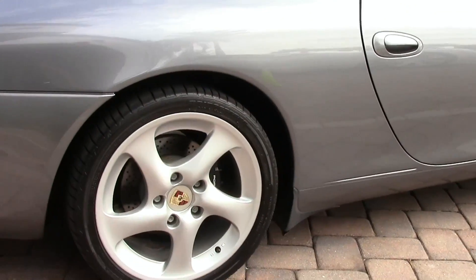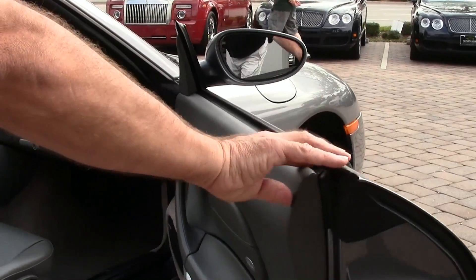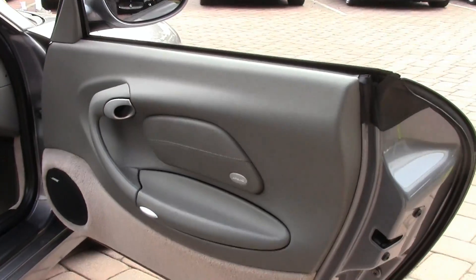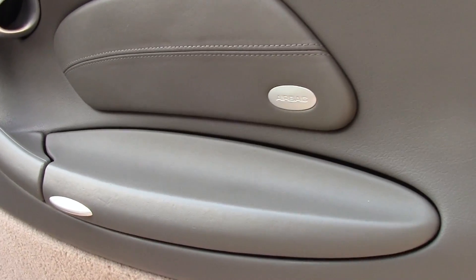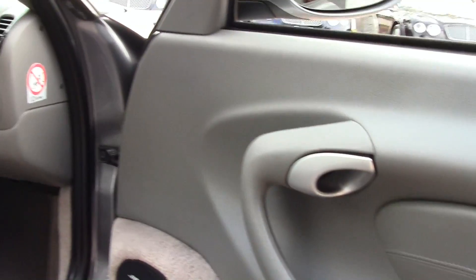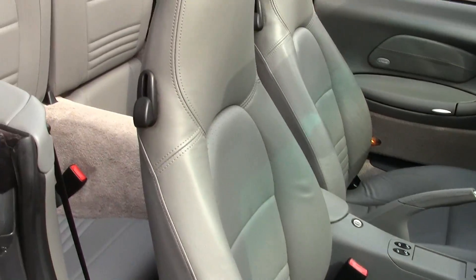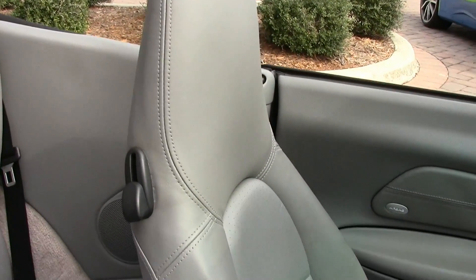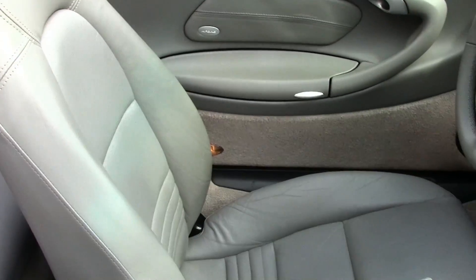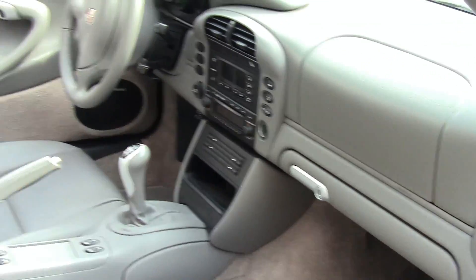Let's take a look at the interior. The car has a gray leather interior, six-speed manual transmission, power seat package, and it's got a Bose high-end stereo.